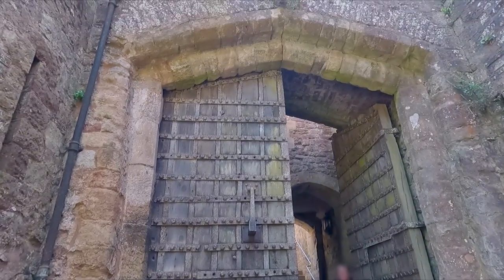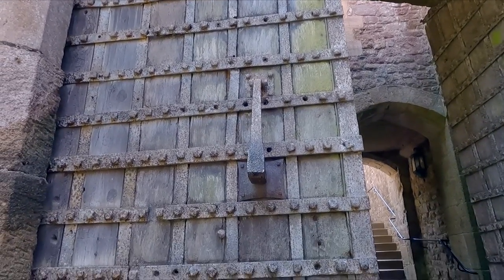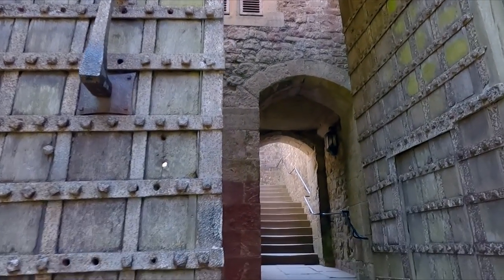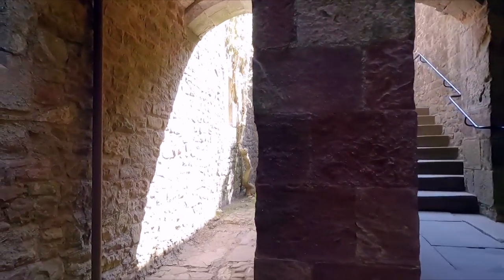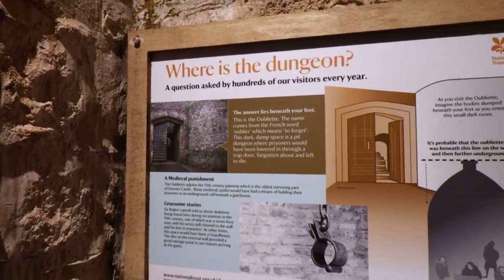Look at those doors — oh we've got a sun glare. That's a knocker isn't it? Yes indeed — it's a big one. We're heading up. More steps! There's a pit dungeon — let's go in the pit dungeon. But where is the dungeon? Well it's beneath our feet apparently. I've emerged into this small chamber but it is not a dungeon.